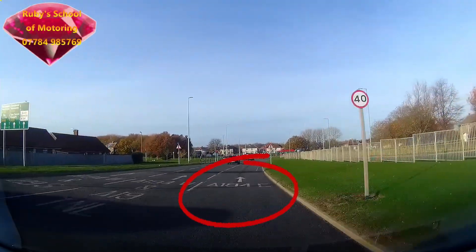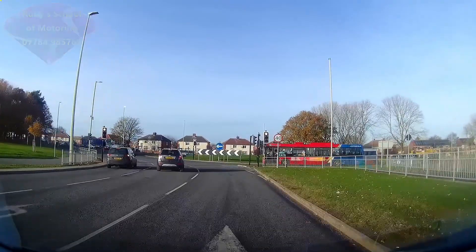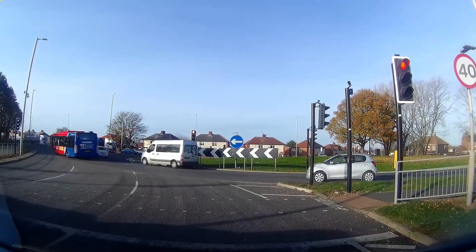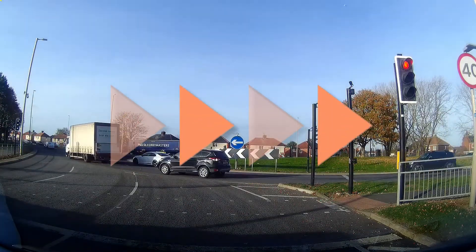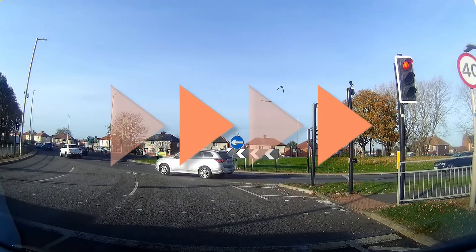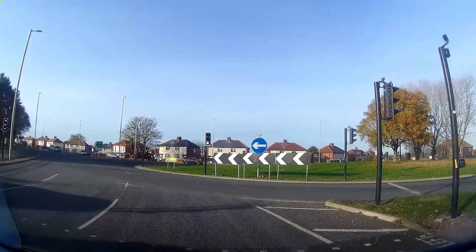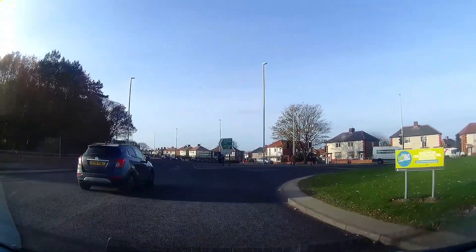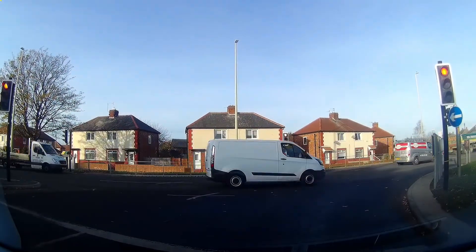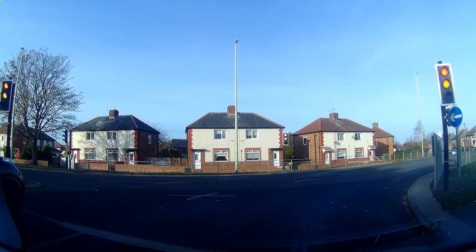The lane is marked A194 East. The traffic light changes and we are still indicating right. The right-hand lane is for turning right. The left-hand lane is supposed to be for going straight ahead. Be wary that cars in the left-hand lane occasionally turn right.